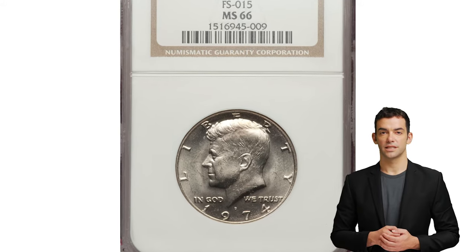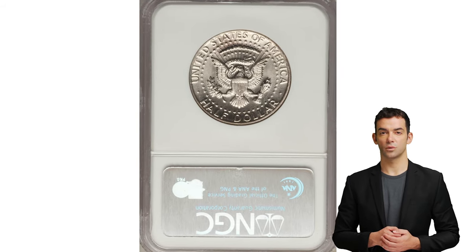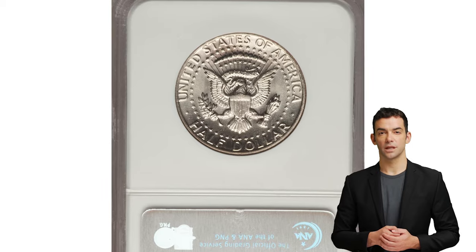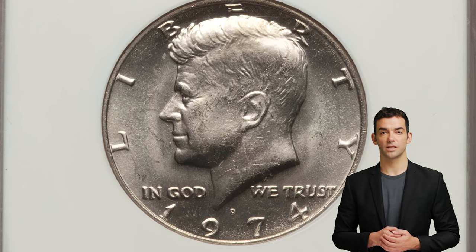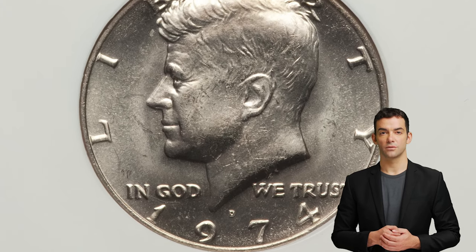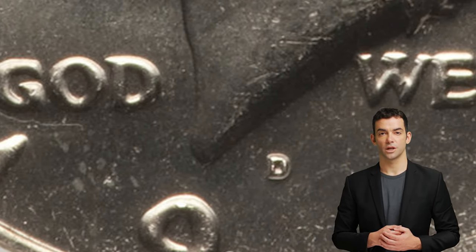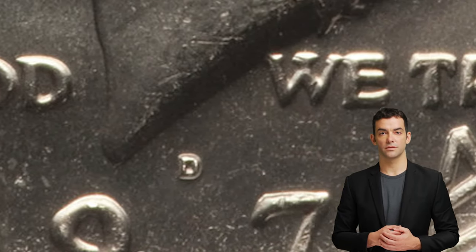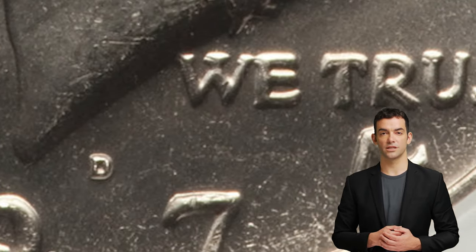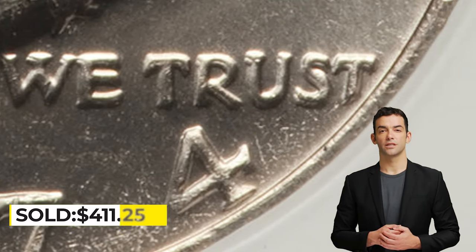Here is the 1974-D Kennedy half dollar with double die obverse, graded mint state 66 by NGC. The 1974-D double die obverse Kennedy half dollar is the only major double die variety in the entire Kennedy half dollar series. The doubling on the obverse is most prominent on the words "In God We Trust," but you need to closely inspect your 1974 half dollars to spot this error, as the doubling is not that evident.